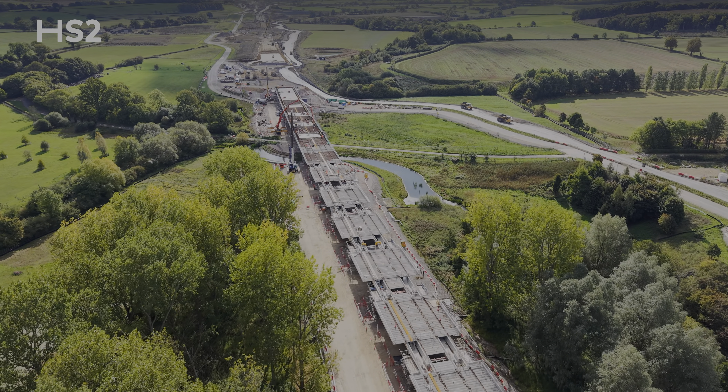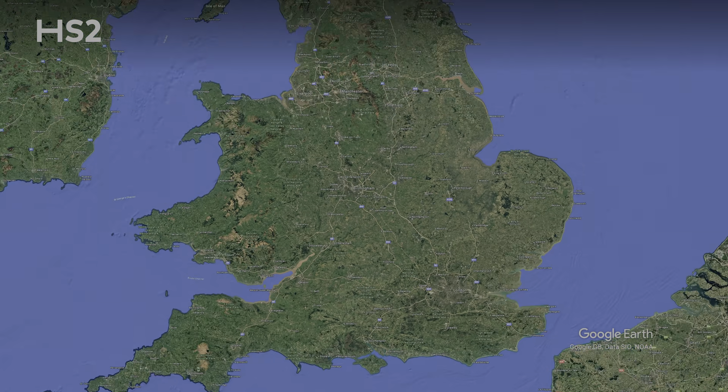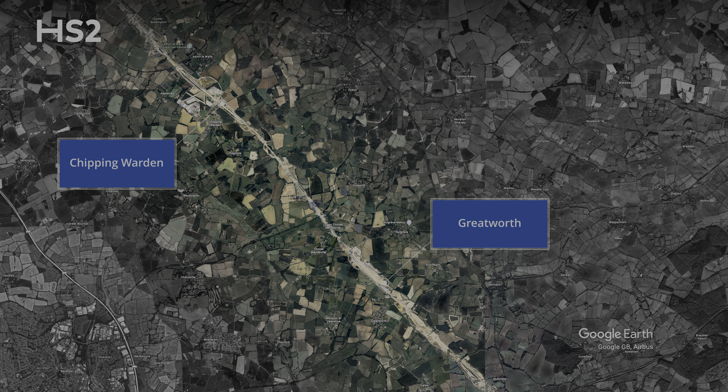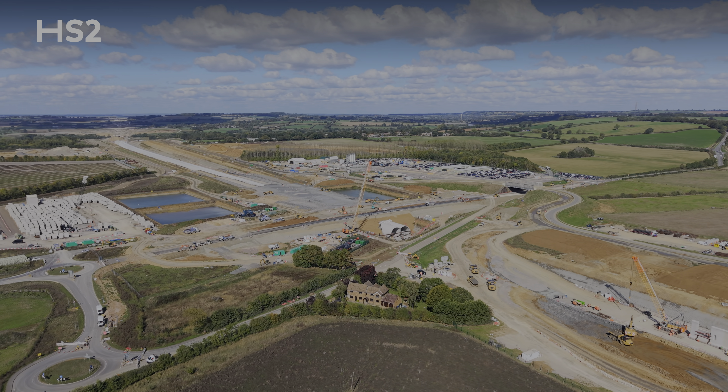Hello, my name is Sam and welcome to West Northamptonshire. In this video we'll be looking at the works taking place across a roughly eight-mile section of the HS2 route that stretches from here in Greatworth through to Chipping Warden, sharing details about some of the key structures we're delivering here which will carry high-speed trains safely through the region.